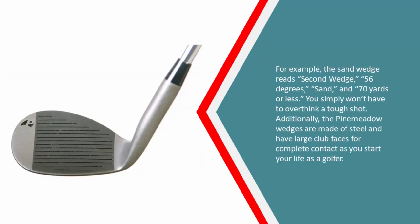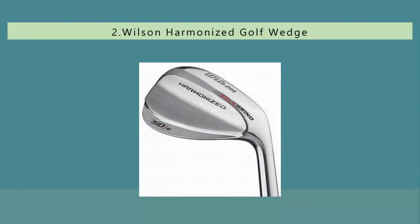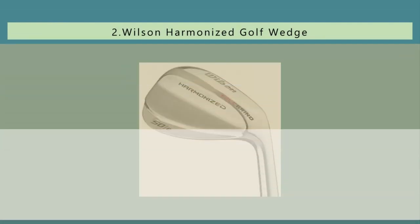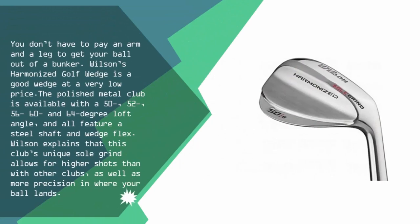At number two, you don't have to pay an arm and a leg to get your ball out of a bunker. Wilson's Harmonized Golf Wedge is a good wedge at a very low price. The polished metal club is available with 50, 52, 56, 60, and 64 degree loft angles, and all feature a steel shaft and wedge flex.